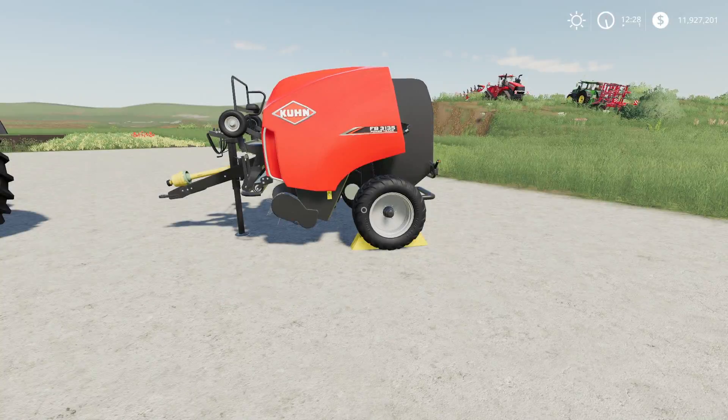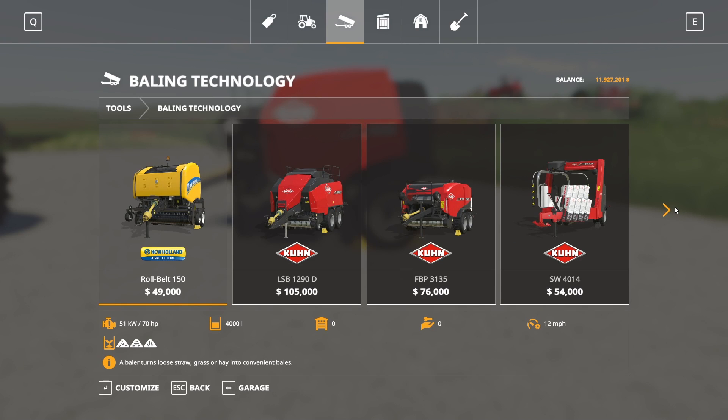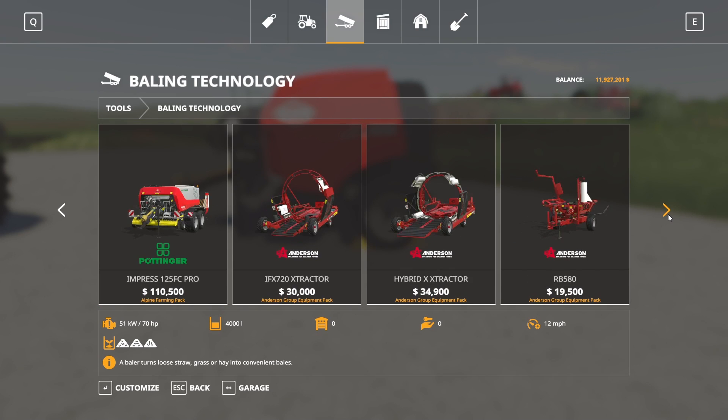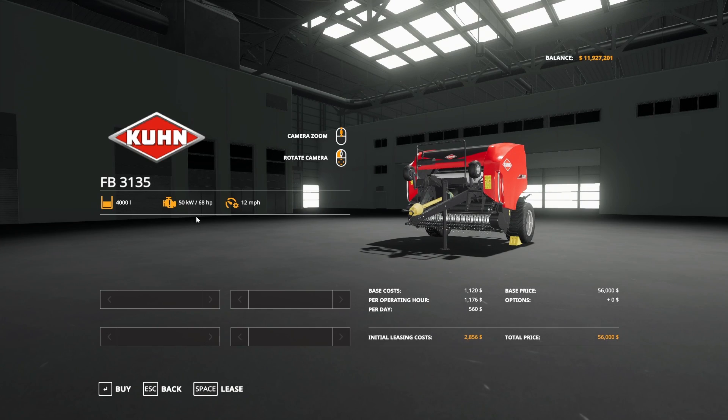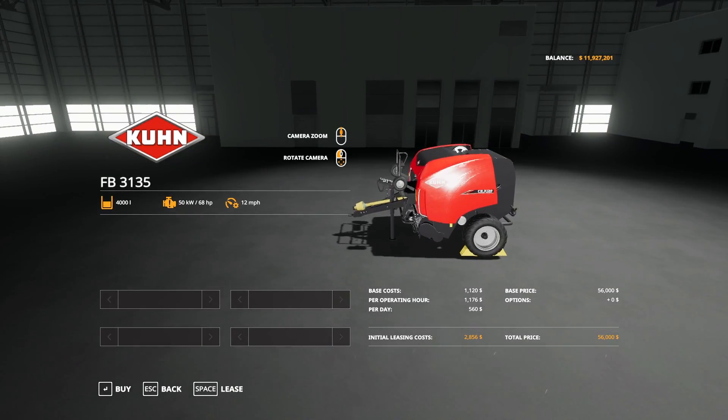Next up we have the Kuhn FB3135 baler by Rolnick410 Farmer LS. This is 2.98 megabytes to download and is available for all platforms. In the store under Bailing Technology, it's $56,000 to buy, runs at 12 miles per hour, makes 4,000-liter bales of grass, hay, and straw, and requires 68 horsepower. There are no customization options.